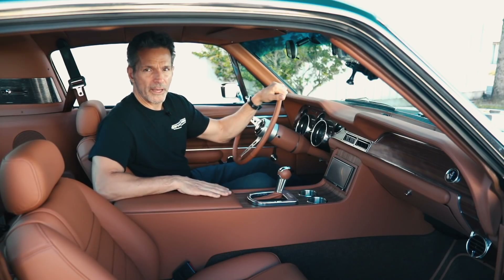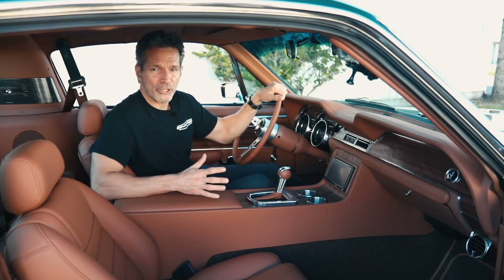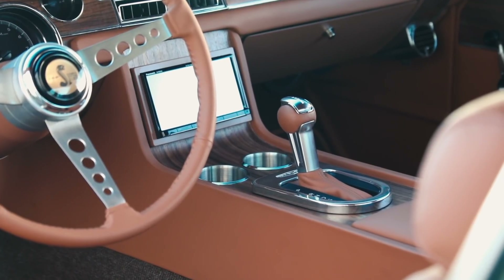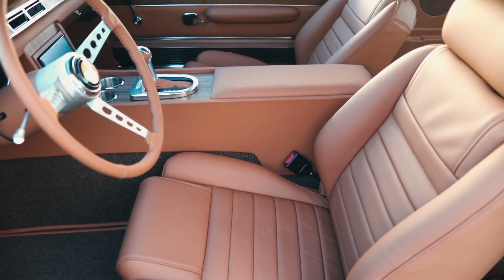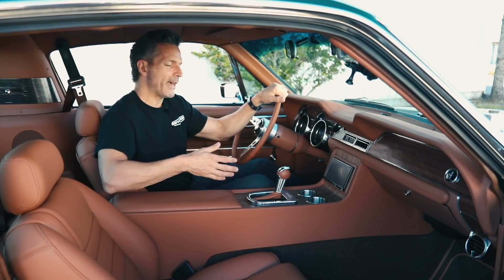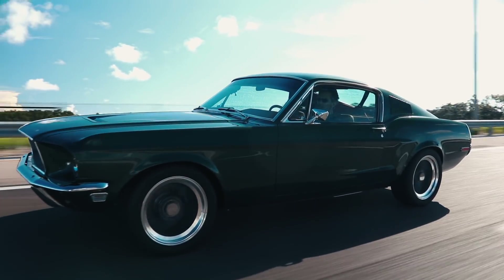Now, the 6R80 was a big project. It's not as simple as just bolting the transmission to the engine and going on down the road. The 6R80 transmission is physically a much larger transmission than the 4R70W that we used previously. It required us to design a new console and a new transmission tunnel, so every car that we build now gets the new transmission tunnel. We also retain the shifter mechanism from the current 6R80 transmission, so you get the same precision and feel in this application as you get in a modern Ford Mustang GT.